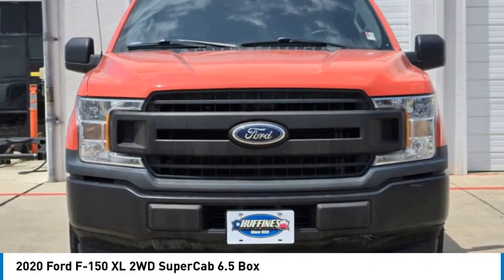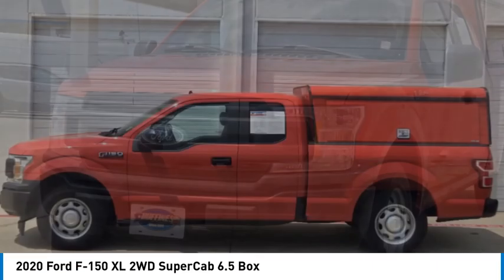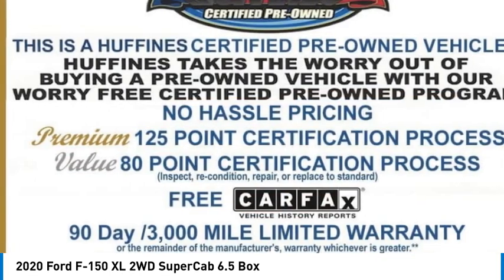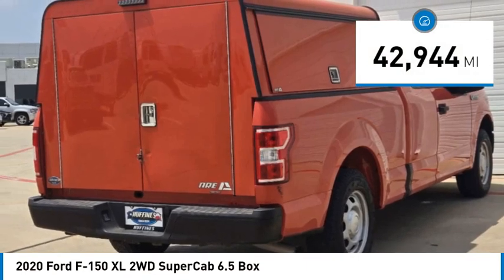Make a great choice today with the 2020 F-150. A Ford F-150 knows how to handle any situation. It's built to follow orders, no whining. This vehicle has less than 45,000 miles.